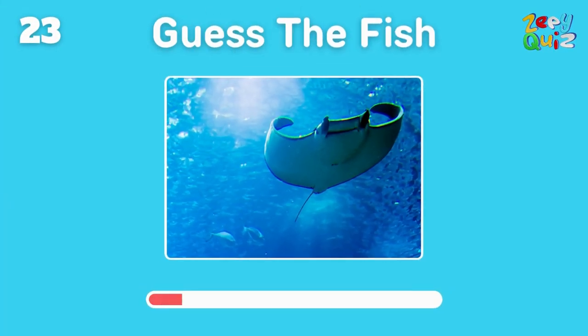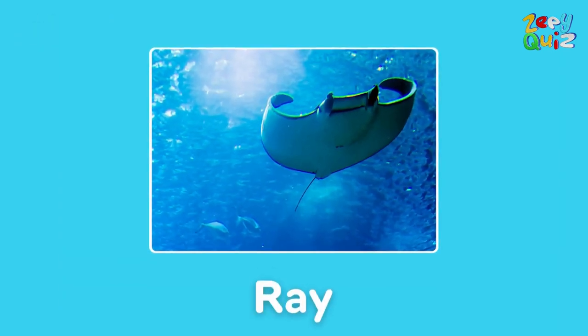Flat and graceful, often seen gliding in the ocean depths — it's a? You're right, it's a ray!